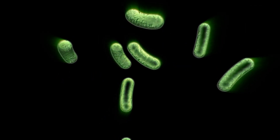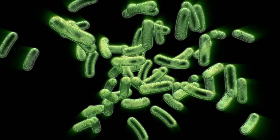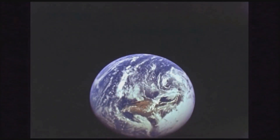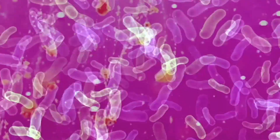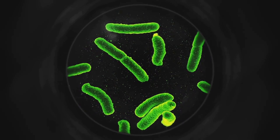Some bacteria can literally harvest sunlight to produce nutrients, just like plants. It sounds like science fiction, but it's a natural phenomenon that's been happening for billions of years. These microscopic marvels are called photosynthetic bacteria, and they play a vital role in sustaining life on Earth. Photosynthetic bacteria are like tiny, self-sufficient factories — they capture energy from sunlight and use it to convert carbon dioxide and other simple compounds into essential nutrients.